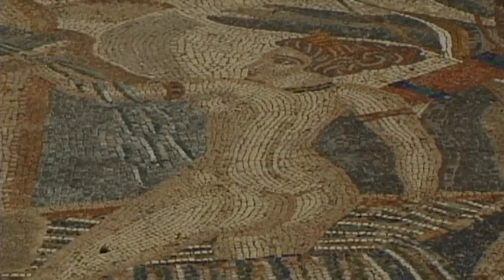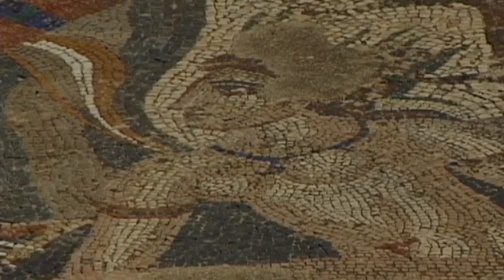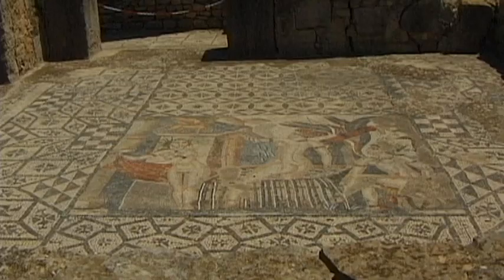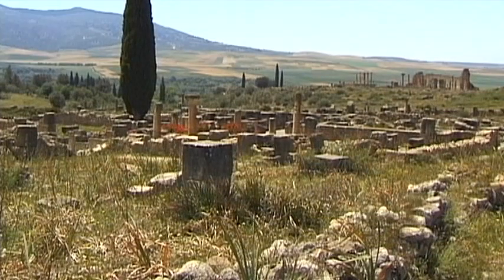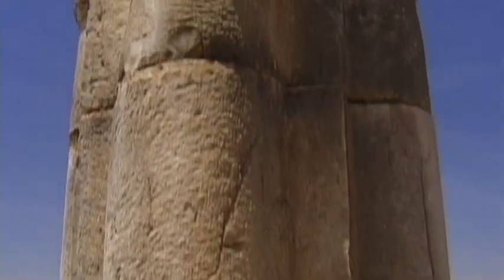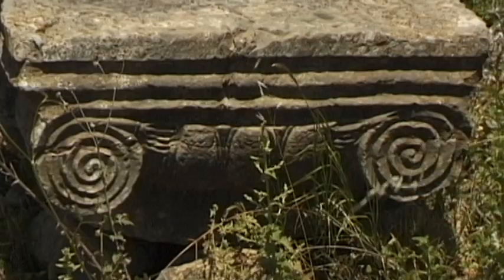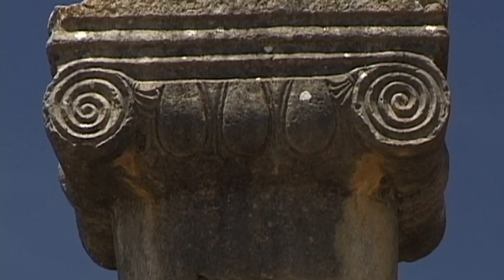The majority of the dwellings of the town's wealthy citizens contained a colourful array of artistic floor mosaics. As Volubilis became the most important Roman trading centre and governmental seat in Morocco, an area devoted entirely to villas was developed to the northeast of the Decumanus Maximus Road.